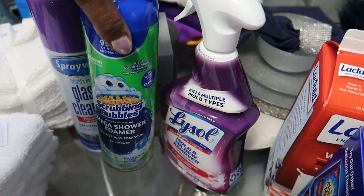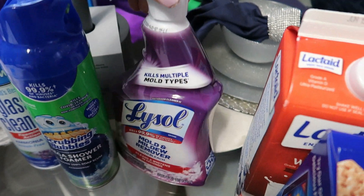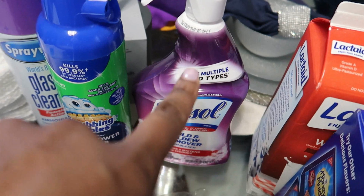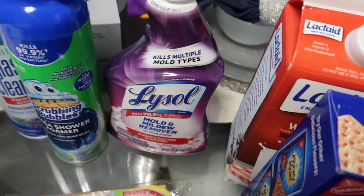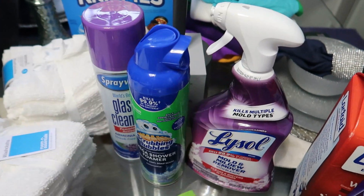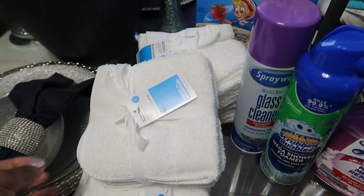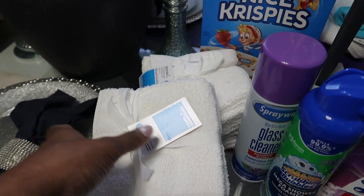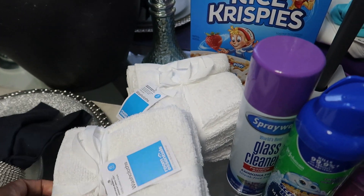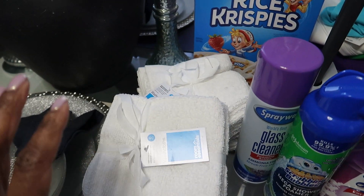I got the Scrub and Bubbles Mega Shower, the Lysol Mold and Mildew Remover with Bleach — just to get in the cracks and crevices of these showers — and this Scotch-Brite. And some white towels. I love washing my face and body with white towels. I got them from the brand Room Essentials. They were reasonable.